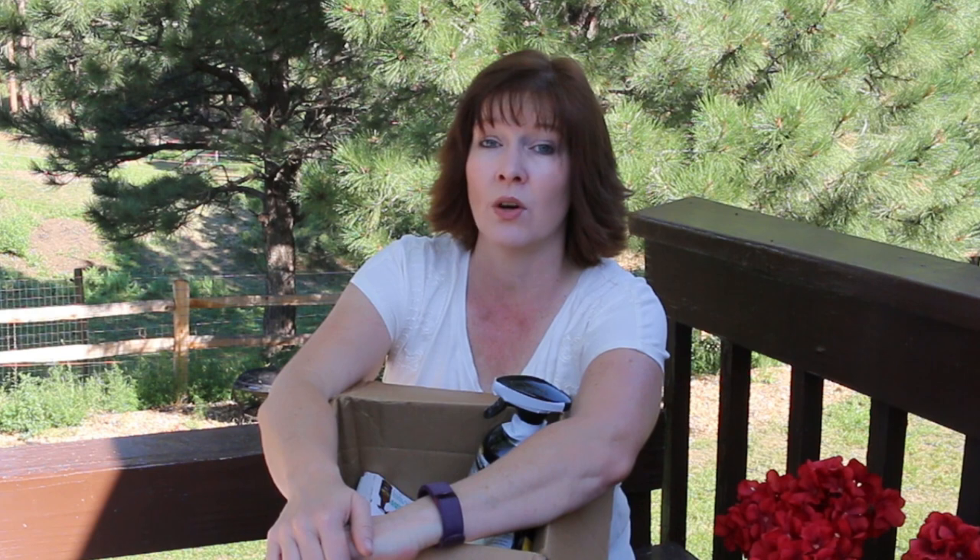That's it for day number 12 of our being a better rider challenge — just a fun unboxing video to give you a video today. If you're participating in the challenge, be sure to do your plank exercise. Since you're giving your horse a break today, you could go through and clean up your barn or tack area and make sure everything's in its place, ready for tomorrow — day number 13 — which is going to be fun because we're getting back on our horses.